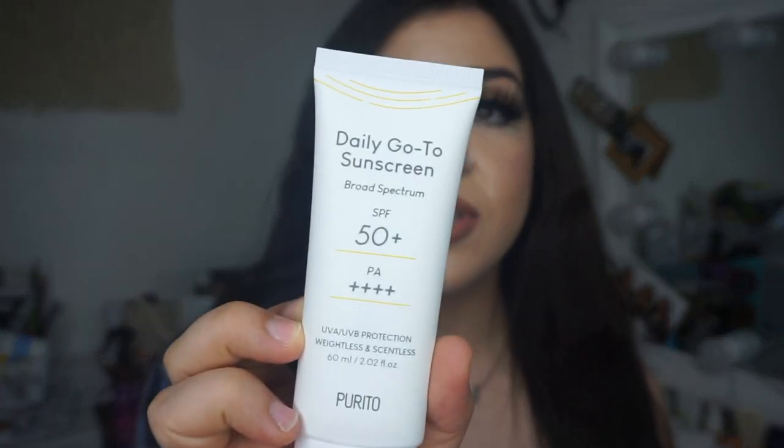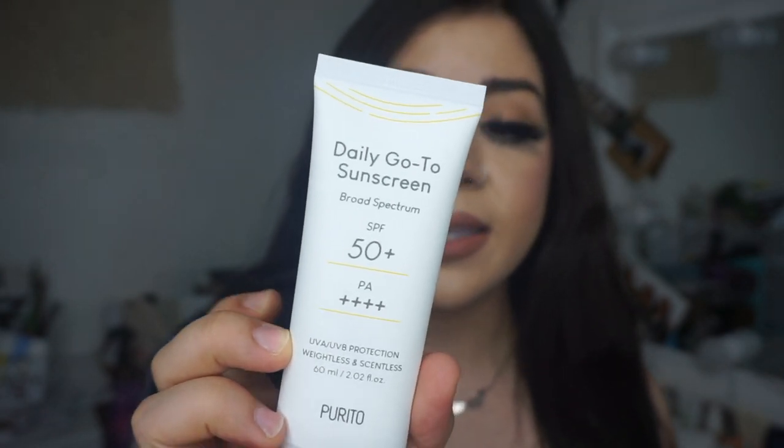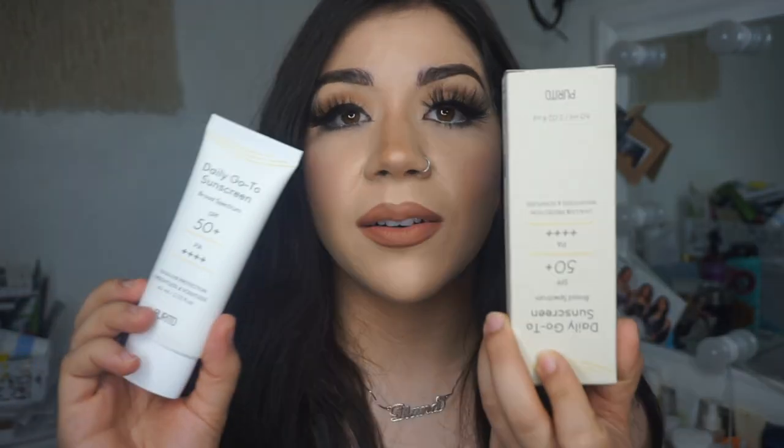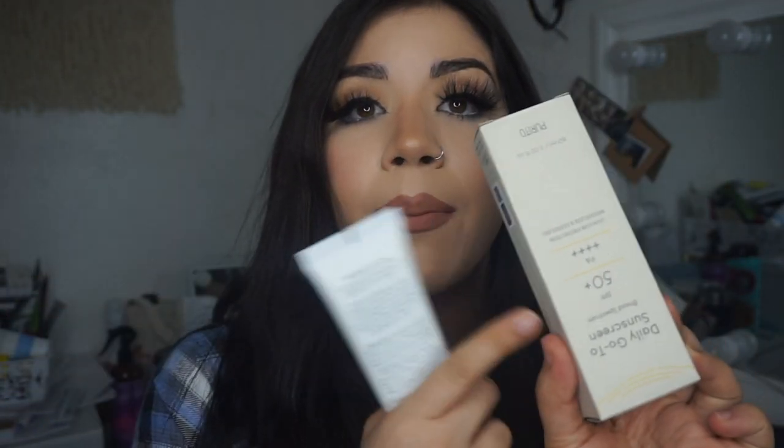The first one is this Daily Go-To Sunscreen from Purito, new, with SPF 50+. This is the hybrid sunscreen — a mix of mineral and chemical — and I love this one. It's not tinted and it does not give you that white cast. It kind of feels like a serum and as soon as you put it on your face it disappears; you can't even tell you're wearing sunscreen. It's so lightweight, doesn't have that horrible chemical sunscreen smell. It's really affordable — I think it's about $19 USD — and you can get it from YesStyle.com. I already have a backup for it.